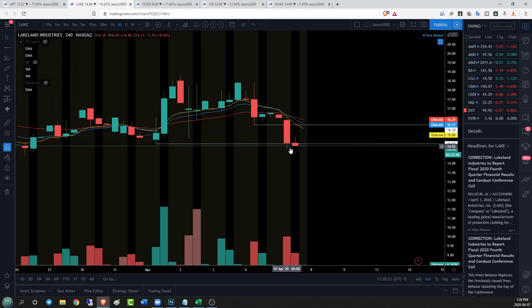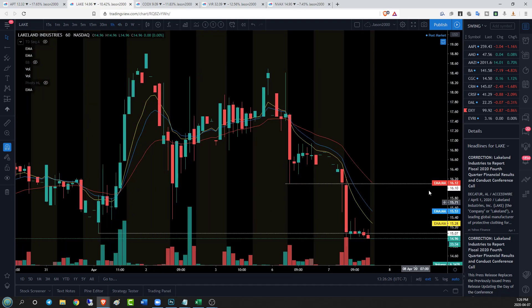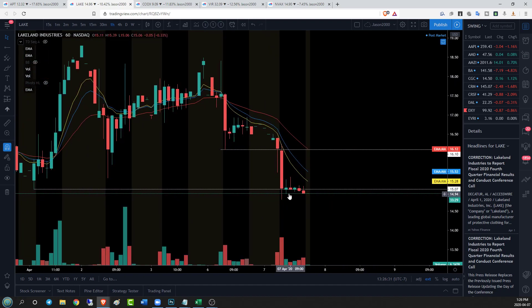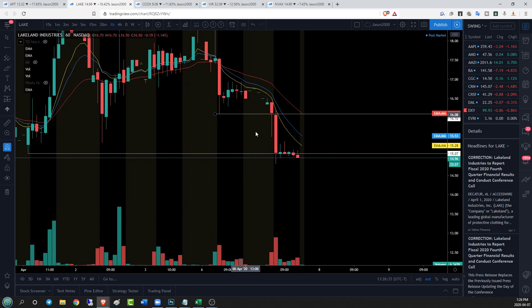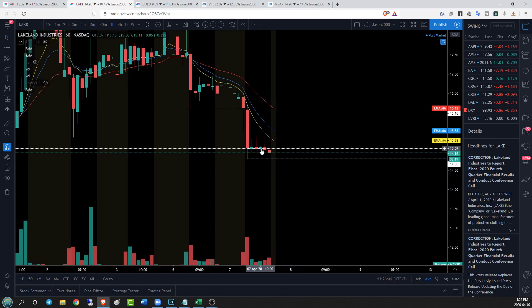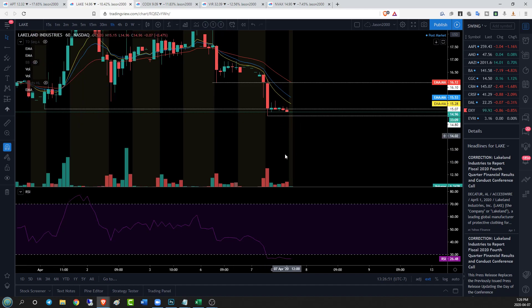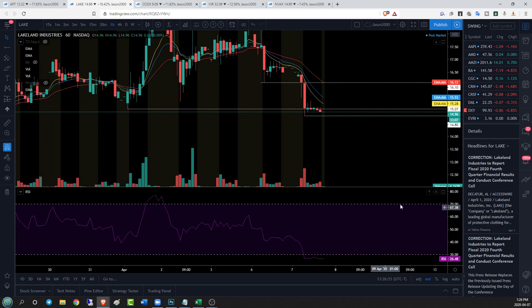On the four-hour time frame we can see that we are in a four-hour downtrend having lost that key support. We can expect continuation on the hourly, although we're getting a little extended and we have an hourly bear flag. The problem with this is that on the hourly, the closer we are to oversold, the harder it is for bears to continue the push. We've got a beautiful bear flag setup but we're already underneath 30 — at 26.48 RSI — so there aren't as many people coming to that bear party.